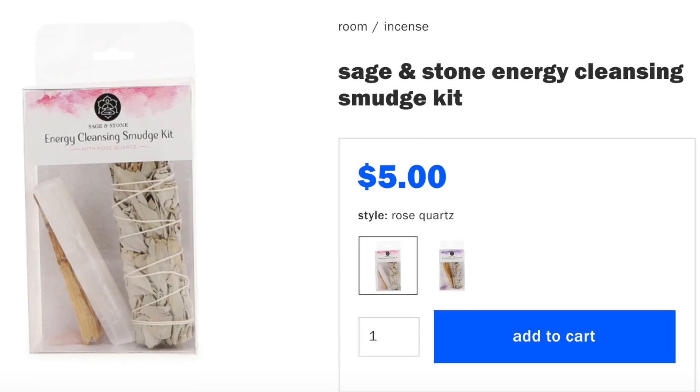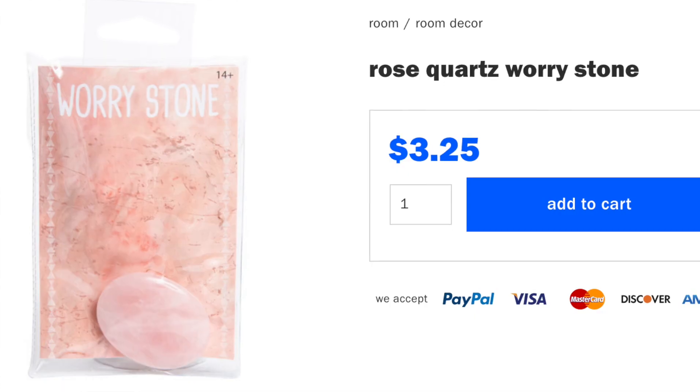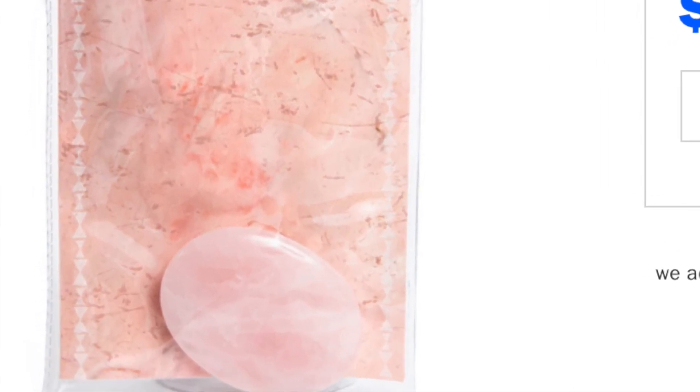There's also a sage and stone cleansing kit with a stick of selenite (actually satin spar), palo santo, and a white sage bundle. I'd discourage buying this because of the white sage, and palo santo can also be endangered so you want ethically sourced versions. The rose quartz worry stone looks completely authentic to me. Overall, it seems like all the rose quartz and amethyst at Five Below are consistently authentic — you probably can't go wrong with those.